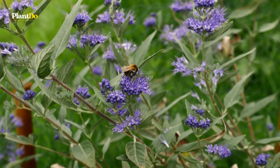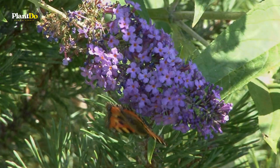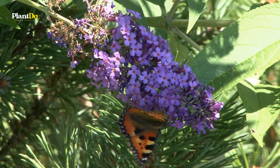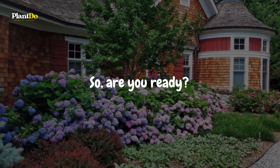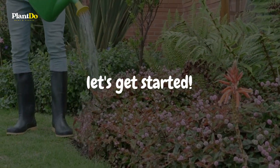But wait, there's more. Most of these fantastic plants are like a magnet for wildlife. They attract birds and butterflies, transforming your green space into a bustling wildlife haven. So, are you ready to turn your garden into a summer sanctuary with an endless parade of blooms? Let's get started on this exciting journey.